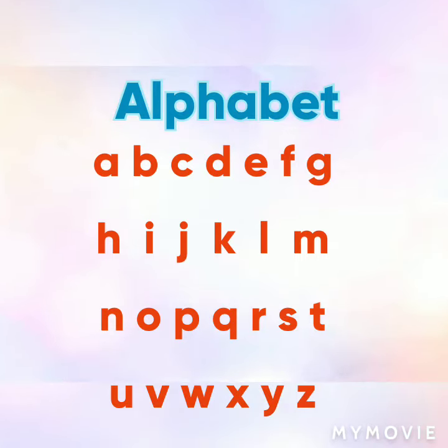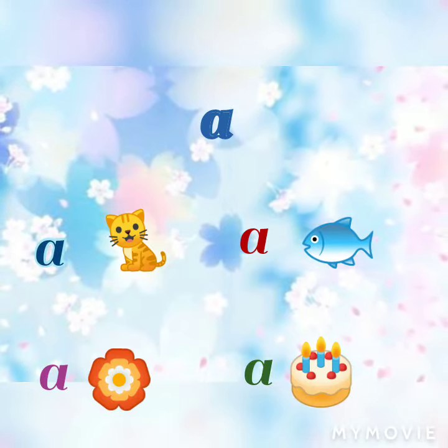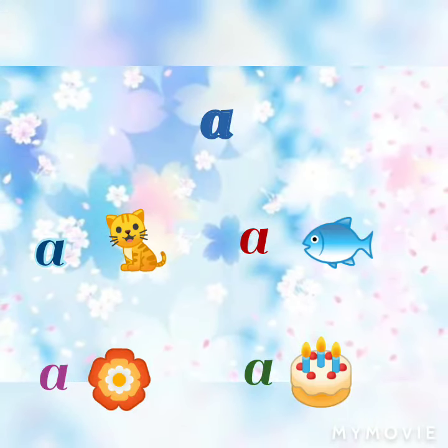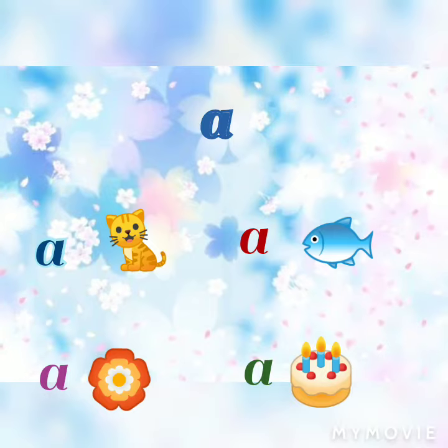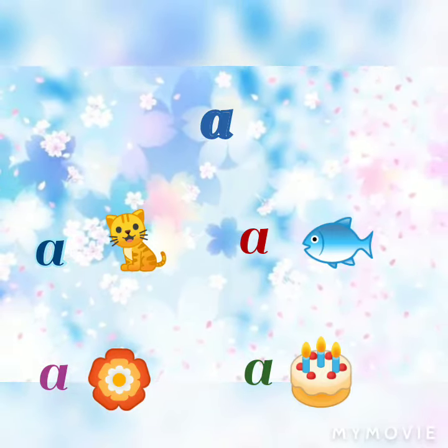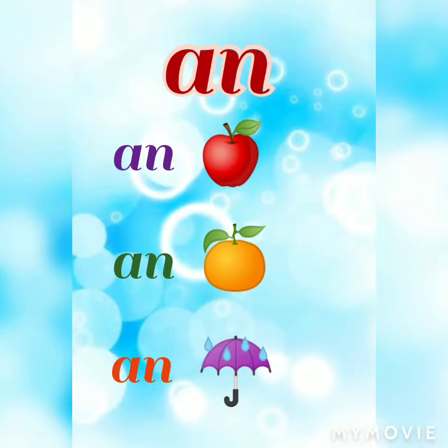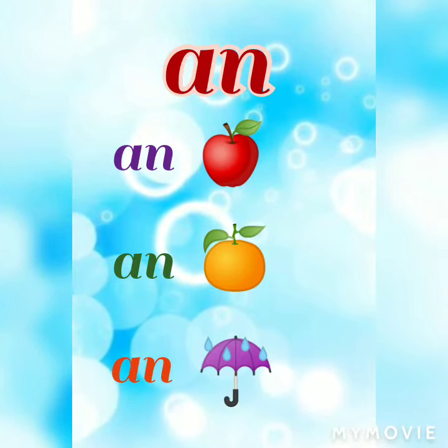Alphabet — these are all alphabet. A cat, a flower, a fish, a cake. An apple, an orange, an umbrella.